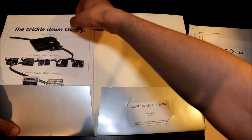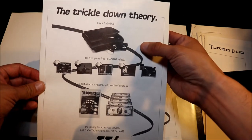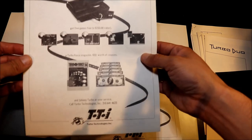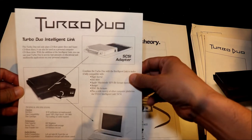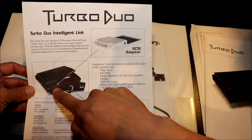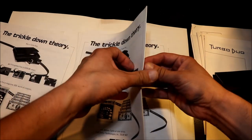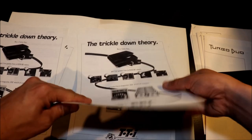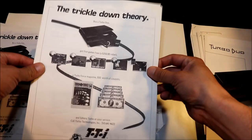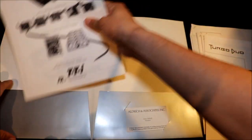Here we have an advert — the Trickle Down Theory by Turbo Duo — get five free games, Turbo Force magazine, and $50 with the coupons. Back here we have something called Johnny Turbo at your service. On the back is an advert for the Intelligent Link, showing how the adapter is going to work — basically plug it in, it has a SCSI connector that plugs into your computer, and boom, you have a CD-ROM drive. There are quite a few copies of the same flyer in here — maybe so you could give some to your friends at the show.